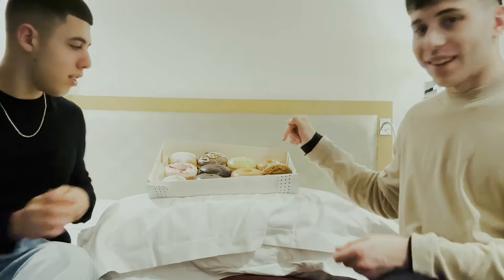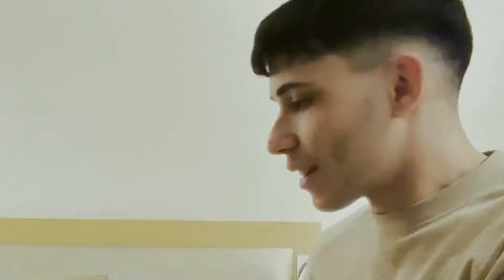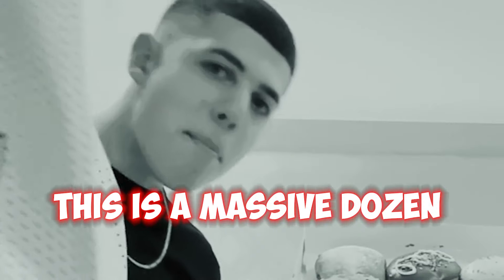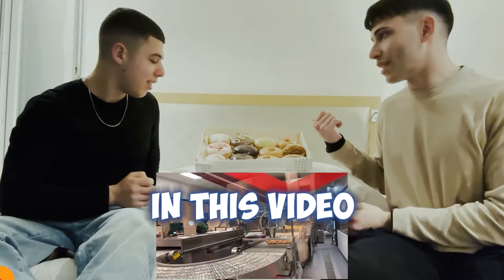Yo guys, we got the best donuts in Paris — Krispy Kreme. Look at the back. This is a dozen donuts. This is a massive dozen. This is almost every taste on the menu. A dozen donuts and we're gonna try them all in this video.